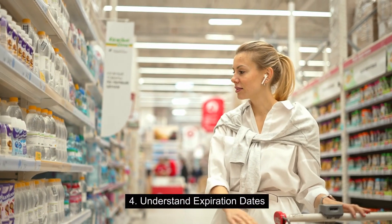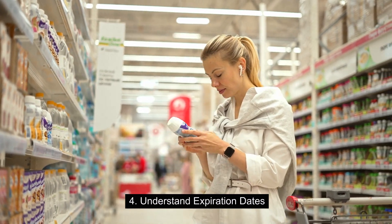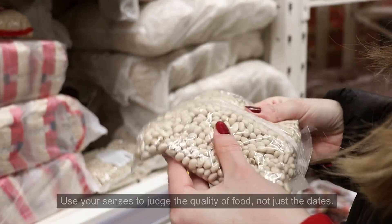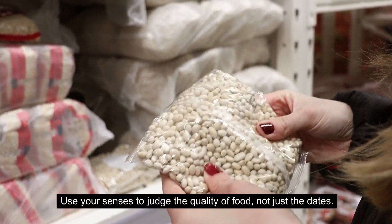4. Understand expiration dates. Best before doesn't always mean not safe after. Use your senses to judge the quality of food, not just the dates.